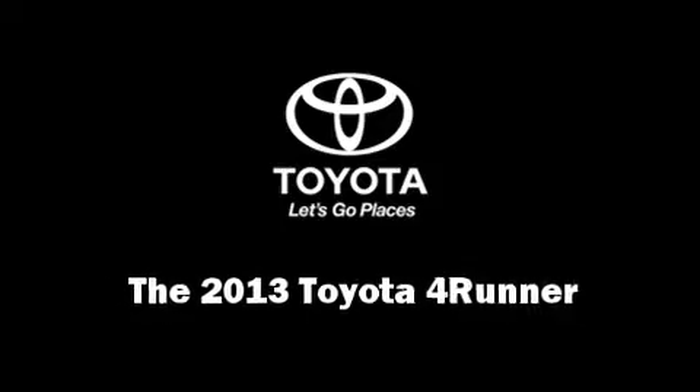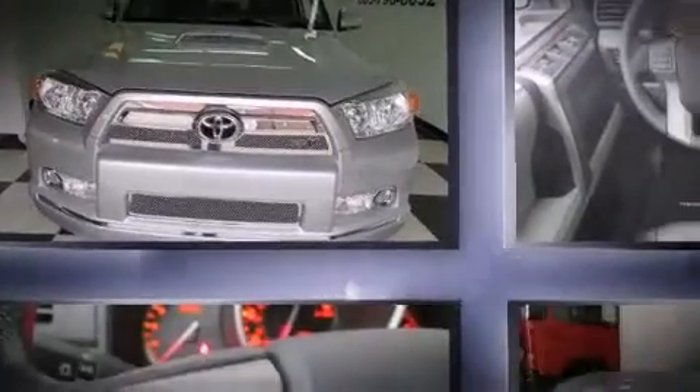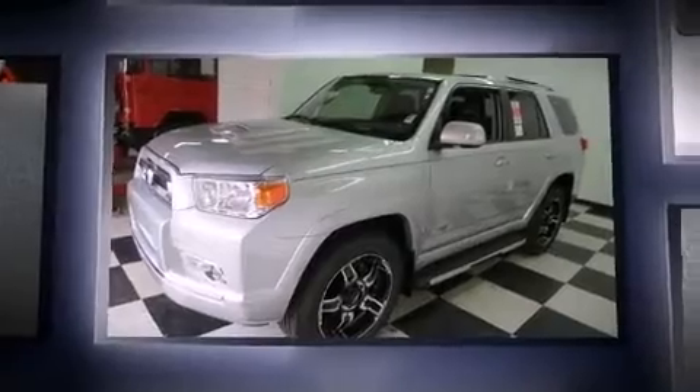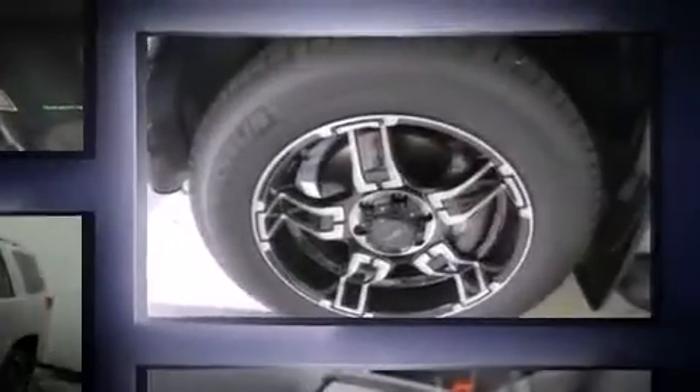Step into the 2013 Toyota 4Runner. Smooth gear shifts are achieved thanks to the 4.0-liter 6-cylinder engine, providing a spirited yet composed ride and drive. 4-wheel drive allows you to go places you've only imagined.